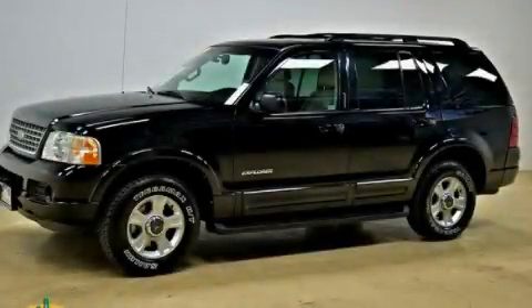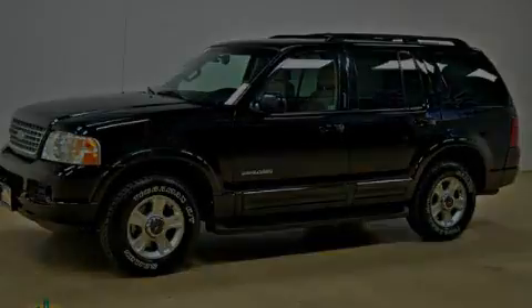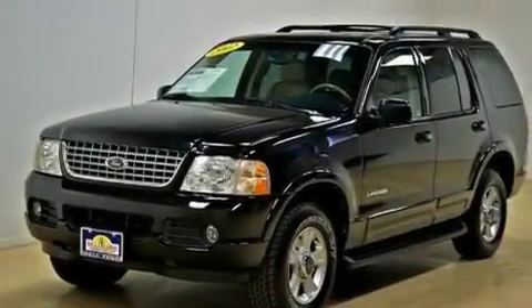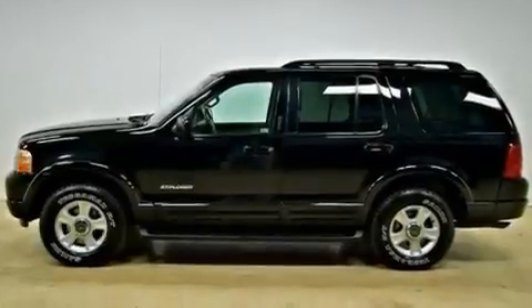This is a 2002 Ford Explorer — for when safety, size, and space are of importance. It has a 4.0-liter six-cylinder engine and an automatic transmission.